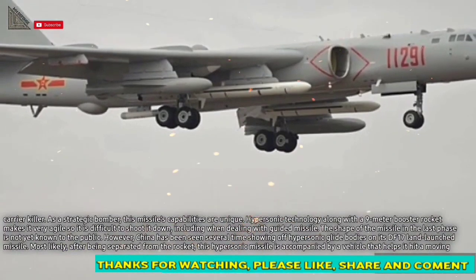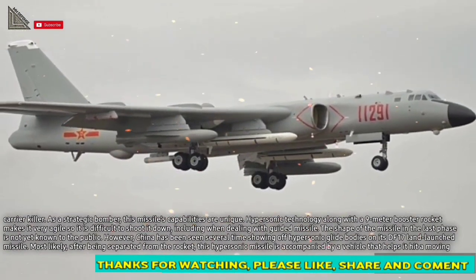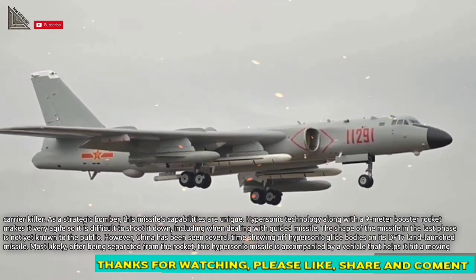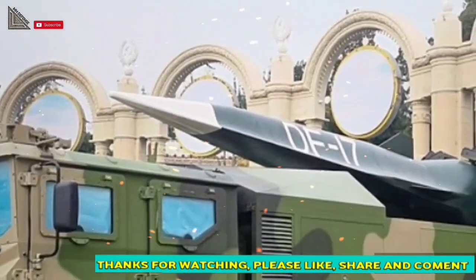The shape of the missile in its final phase is not yet known to the public. However, China has been seen several times showing off hypersonic glide bodies on its DF-17 land-launched missiles. Most likely, after being separated from the rocket, this hypersonic missile is accompanied by a vehicle that helps it hit a moving target.